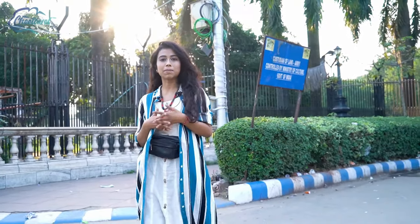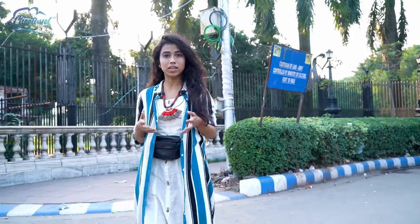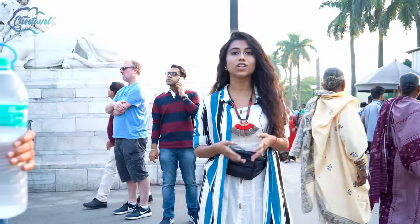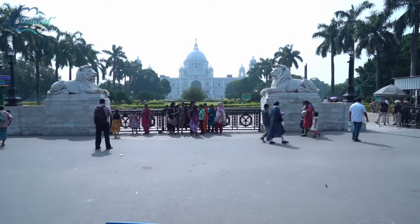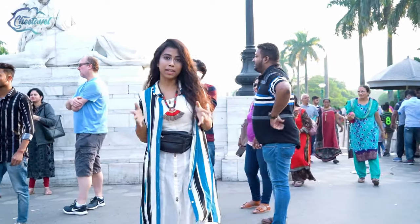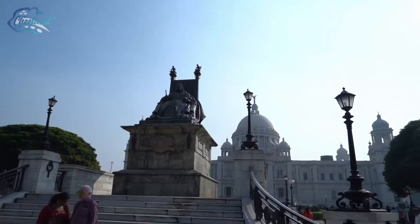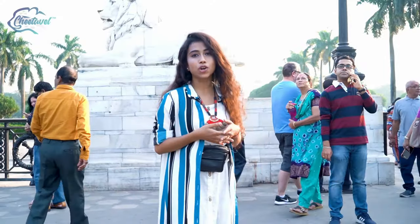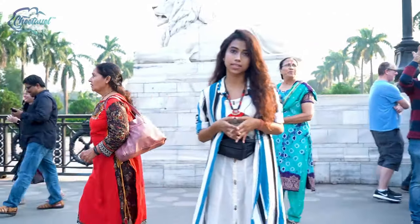Hello everyone, my name is Shairi Noshkar and I live in Kolkata since my birth, which is for almost 21 years now. The first and foremost place you must visit when you come to Kolkata is none other than the Victoria Memorial. As you can see, we are just outside the gate of the Victoria Memorial. It is one of the most iconic monumental buildings which was built during the British Empire, and it's also a heritage of Kolkata which shows the colonial history of the city.